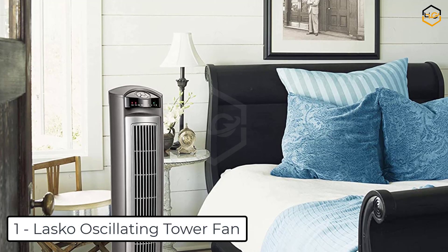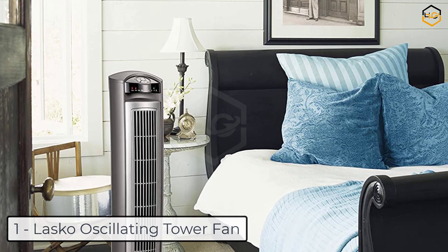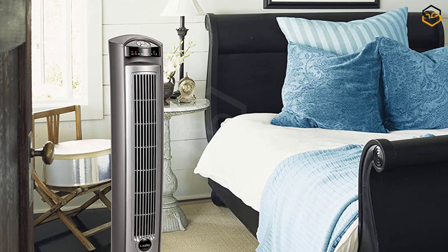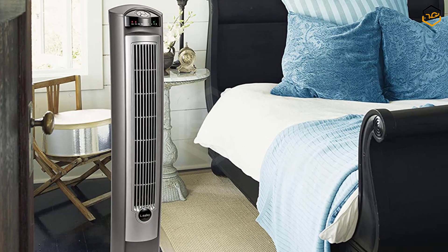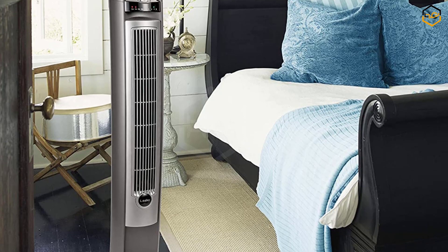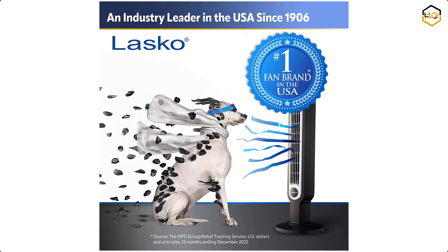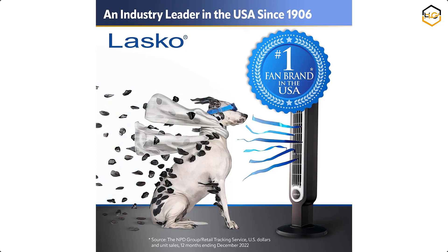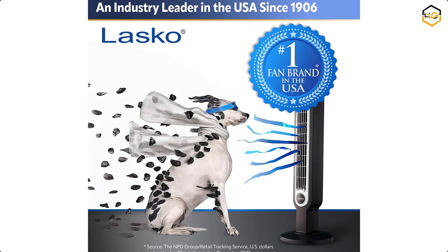At number 1 we have the Lasko Oscillating Tower Fan. The 42-inch Lasko Wind Curve Tower Fan has 3 speeds producing up to 262 CFM to keep you cool all day and night. With 3 adjustable speeds, it is perfect for large rooms, bedrooms, and offices. It comes with a remote control featuring 5 controls: on/off, timer, speed, oscillation, and nighttime setting toggle. With its sleek silver design, this tower fan effortlessly blends into any space while providing powerful and quiet airflow.